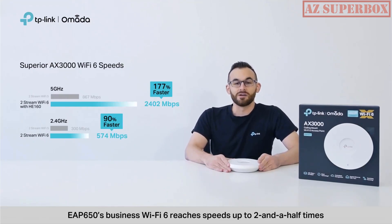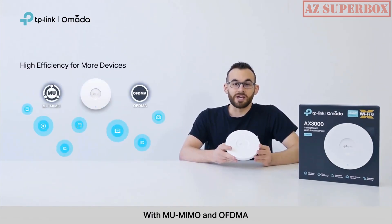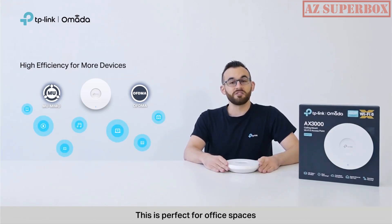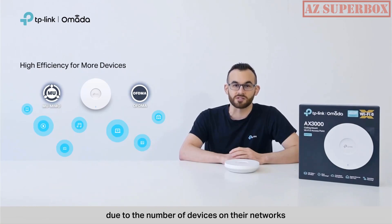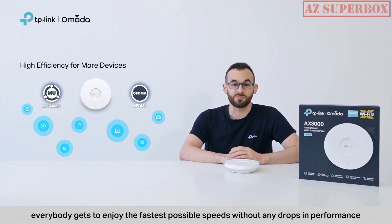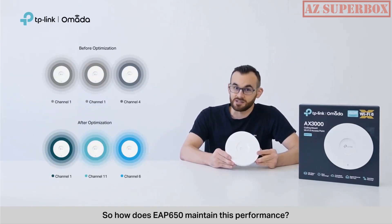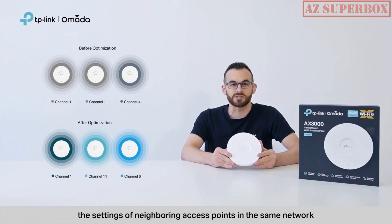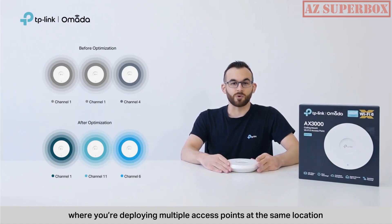EAP650's business Wi-Fi reaches speeds up to two and a half times faster than the previous generation. With MU-MIMO and OFDMA, EAP650 handles simultaneous downstream and upstream connections — perfect for office spaces, lodging, and hospitals that experience network congestion. With Wi-Fi 6, everybody gets to enjoy the fastest possible speeds without drops in performance. Its automatic channel selection constantly adjusts the settings of neighboring access points, working especially well in commercial settings with multiple access points deployed at the same location.